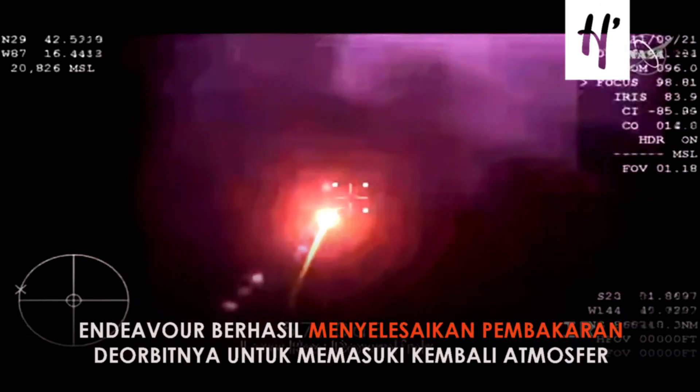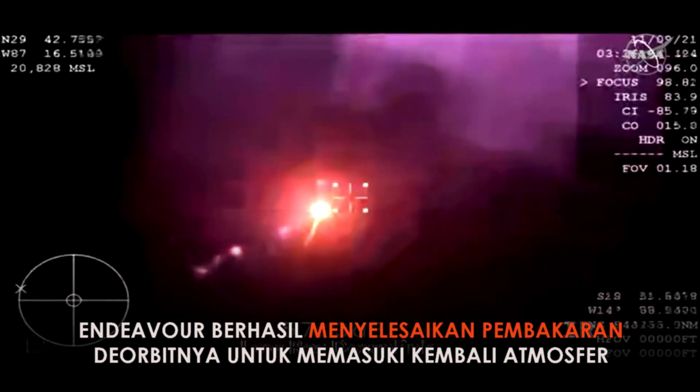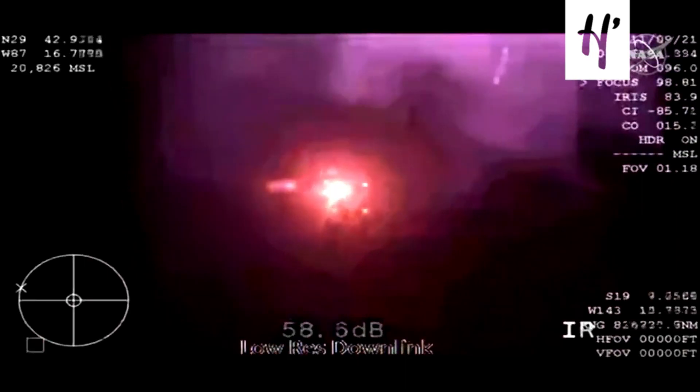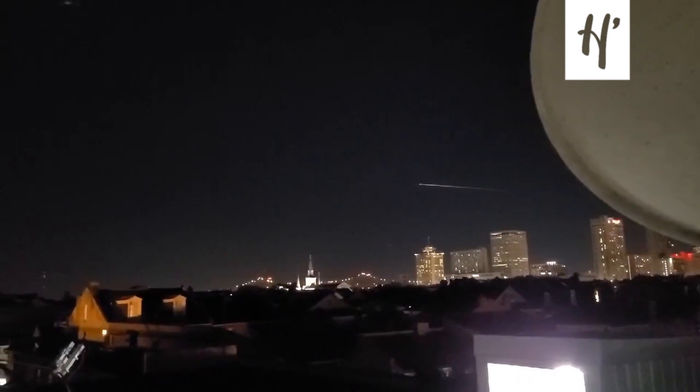That is such a — it's literally lighting up the sky. Endeavour, SpaceX, come check. Beautiful, beautiful. Wow. Oh my God. Oh my God, how cool is that?